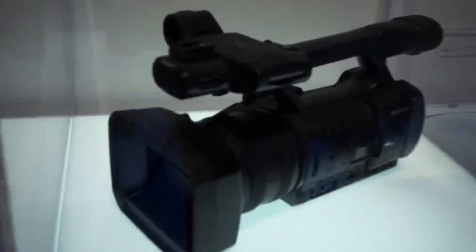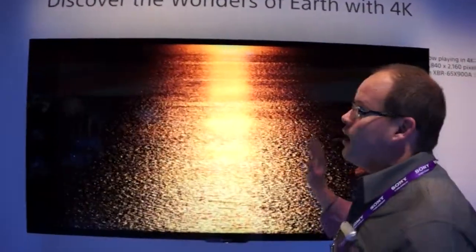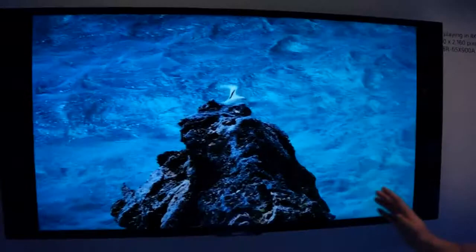And that content is the beginning of the 4K story. So let's have a look at the TVs now. We've had our first 84-inch 4K TV, and this is the next generation — our beautiful new 4K TVs from Sony.